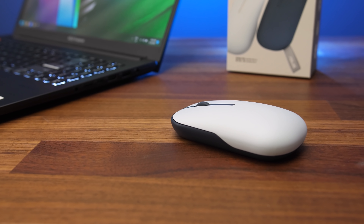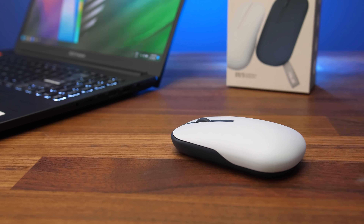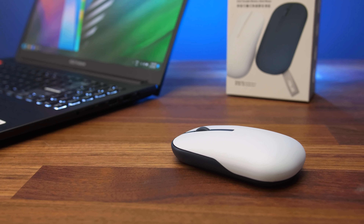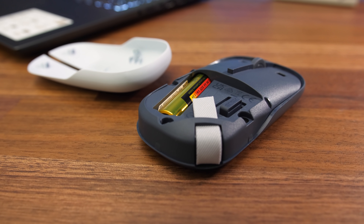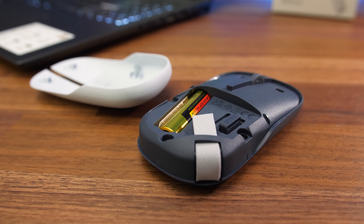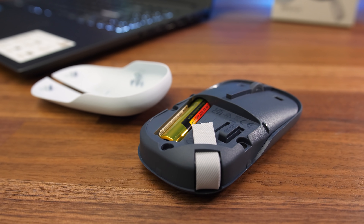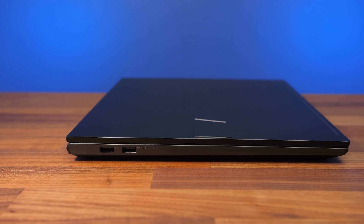ASUS also sent their MD100 wireless mouse, though I don't think that's included with the laptop. It worked fine and while I didn't like the thickness as my hand can't rest on it, the smaller size makes it portable and perfect for slipping into a bag. The cover comes right off revealing a replaceable battery, an optional USB stick if you don't want to configure Bluetooth, and an optional strap for carrying it with one finger.